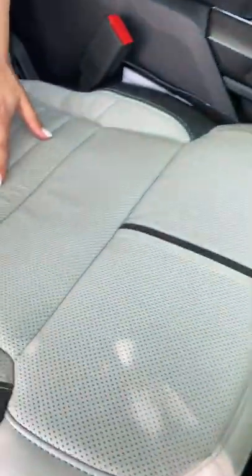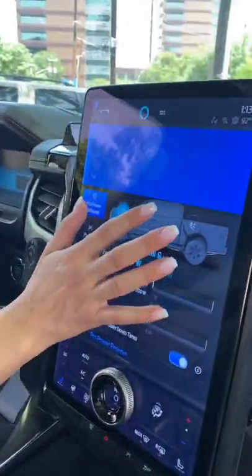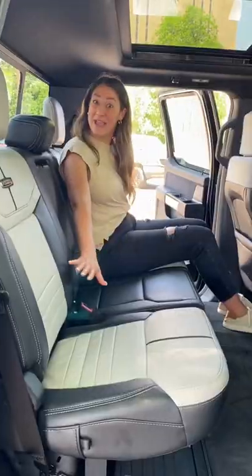Your partner will enjoy these heated, ventilated, and massaging leather seats that recline all the way back. You have outlets in the front, cabin, and bed that you can turn on and off.